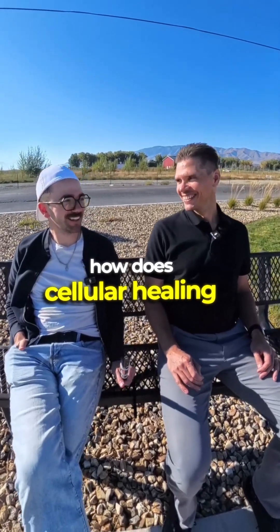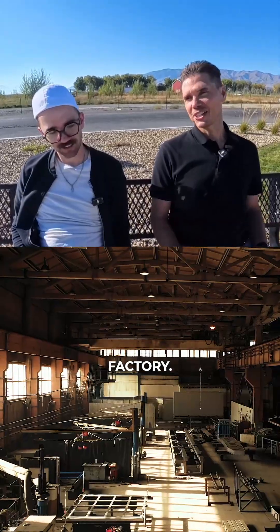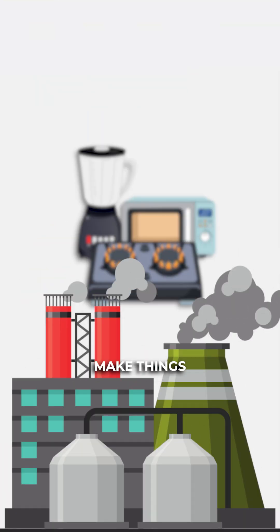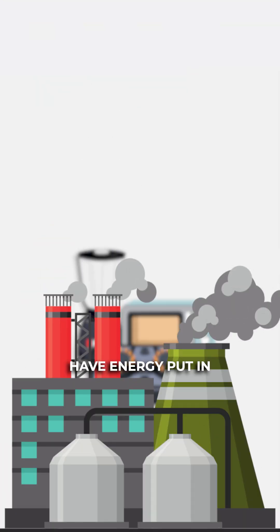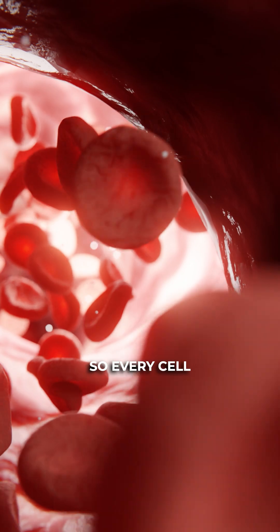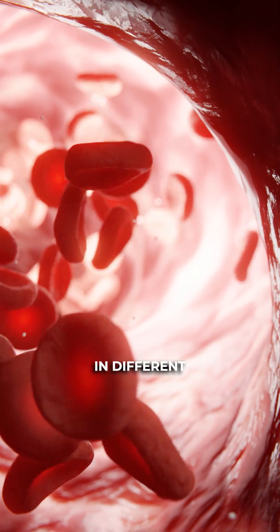In plain English, how does cellular healing work? Let's think of it like a factory. Every cell in your body is a factory — factories make things, and to do that they need to have energy put in and materials collected and put together in a certain way to create a product. Every cell in your body has a similar need to be able to do its job, and different cells specialize in different things.